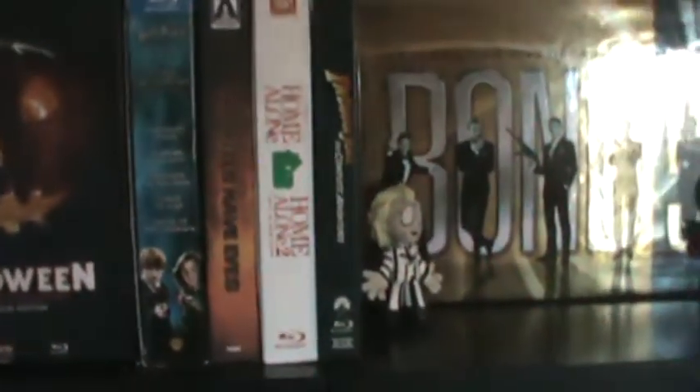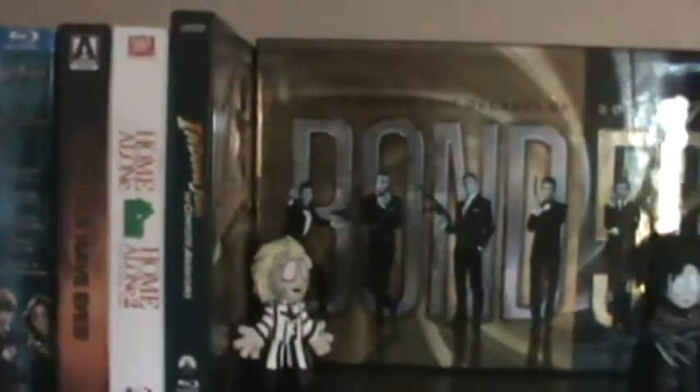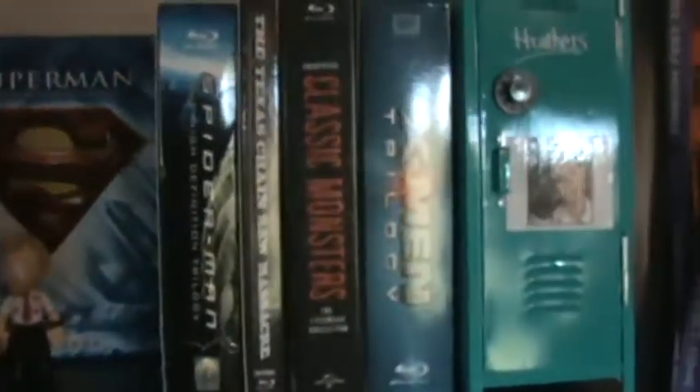We've got the Mad Max tin and the Fire tin. I actually put the Blu-rays themselves in the collection — I thought it'd be easier just pulling them out rather than taking them out of the tin. There's the Halloween Scream Factory edition on top, and some Arrow editions like The Hills Have Eyes and The Society. Nothing really different on top as far as box sets.